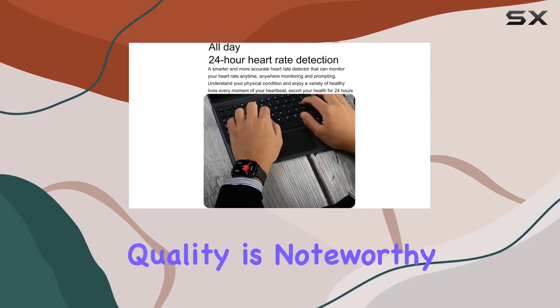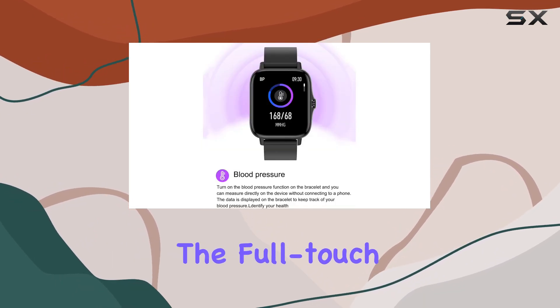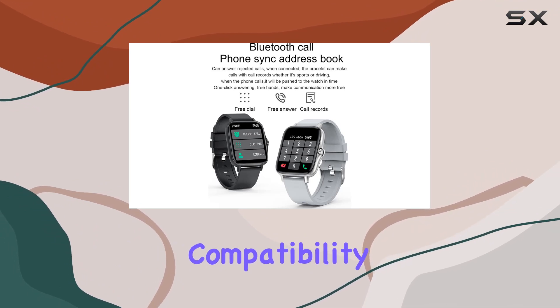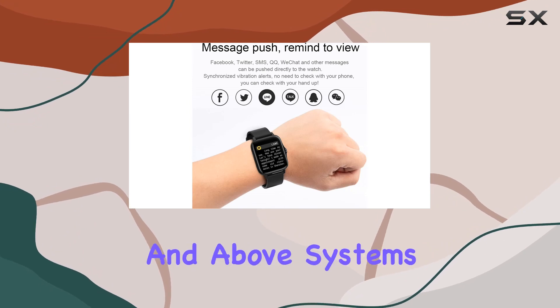The build quality is noteworthy, with an alloy and plastic body and a comfortable silicone band. The full-touch key button enhances the overall user experience. Compatibility is broad, supporting Android 4.4 and iOS 9.0 and above systems.